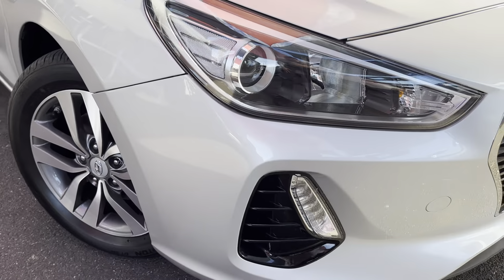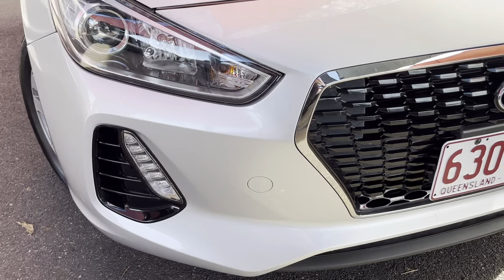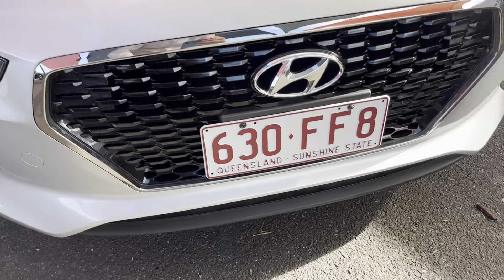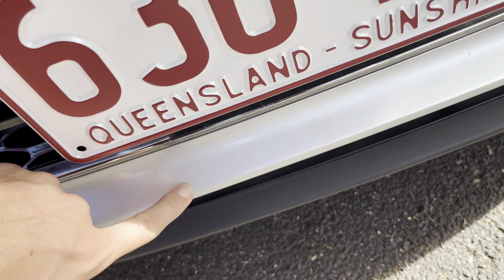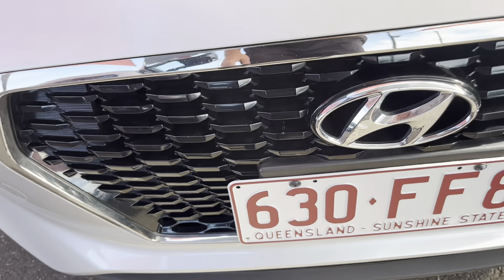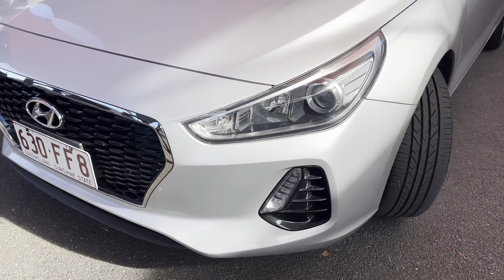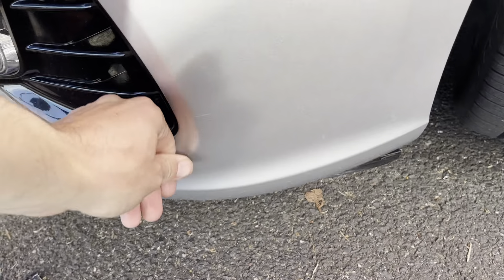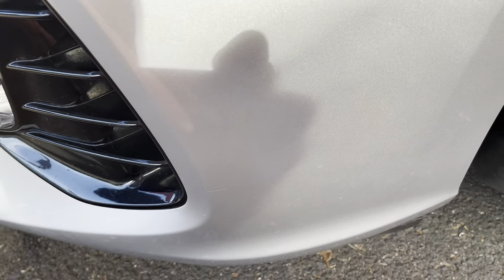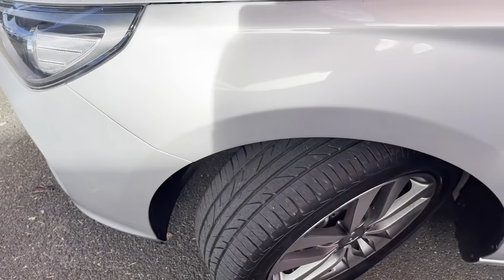Coming through the front bar, you've got your headlights just there and your fog lights down below as well. Not many marks or anything - there's a little bit of a rub mark just on the front bar there, but otherwise the front bar looks all nice and clean. There's a tiny little scratch just there above my finger, but like I said, I'm just trying to be as honest as I can with the car.